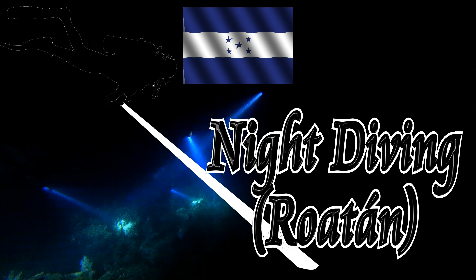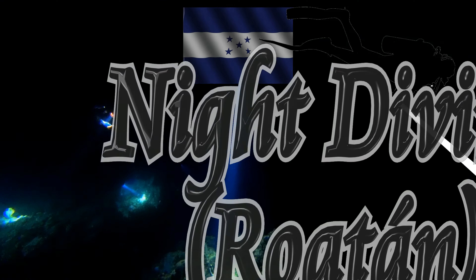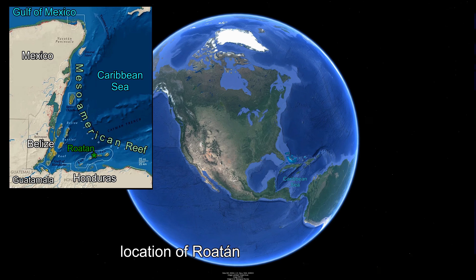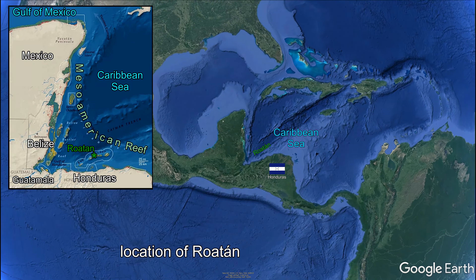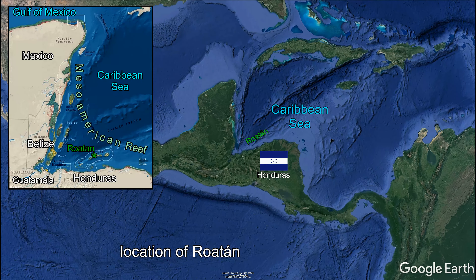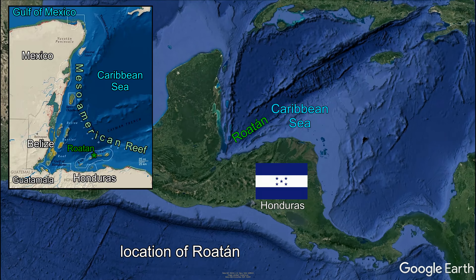This is a film about a night dive on the beautiful reef at Roatan, Honduras. Roatan is located near the Mesoamerican Barrier Reef, which is the second largest barrier reef worldwide after Australia's Great Barrier Reef. Hence Roatan has become an important scuba diving destination as well as a cruise ship stopover.